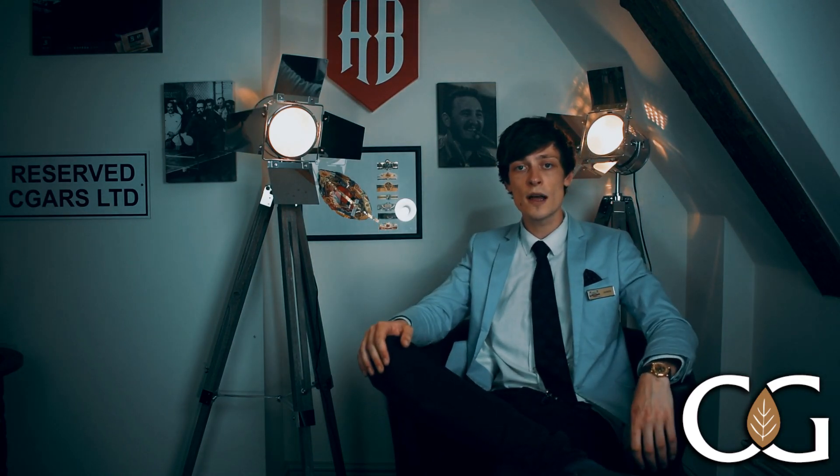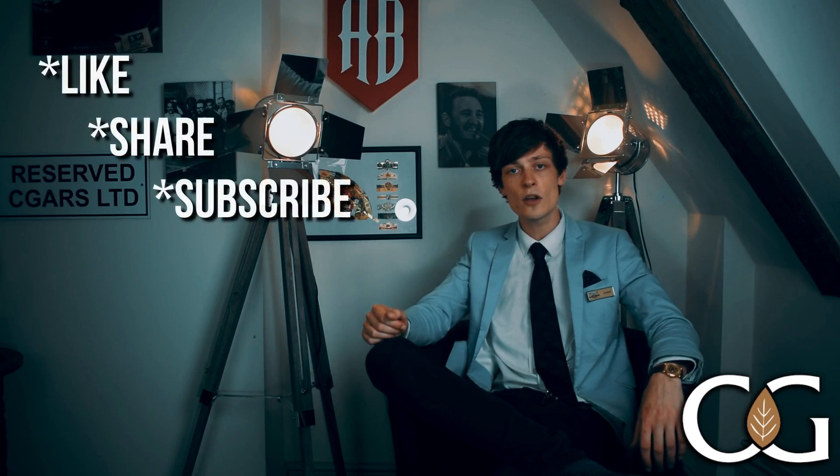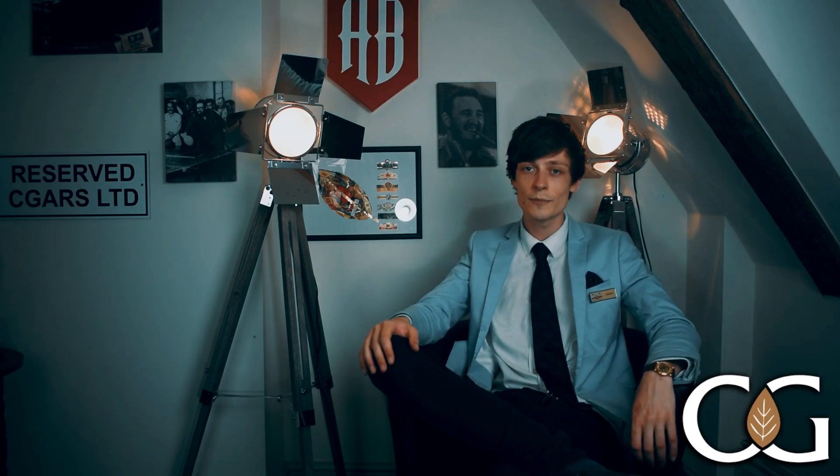Thank you very much for watching. Don't forget to like, share, and subscribe, and leave a comment if there's anything you want to see me sample next — we always appreciate all your feedback. Cheers!